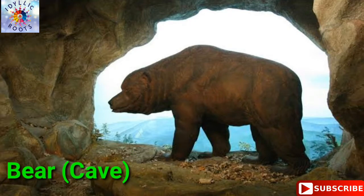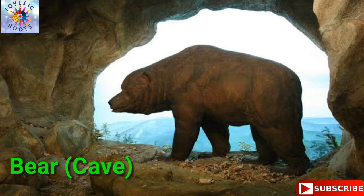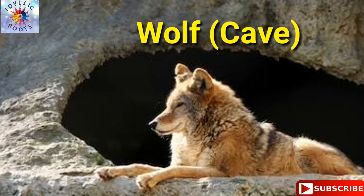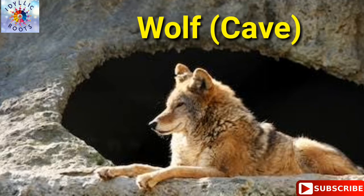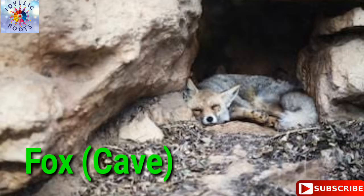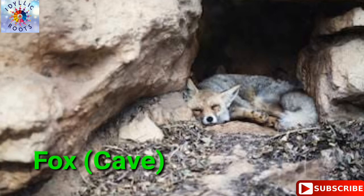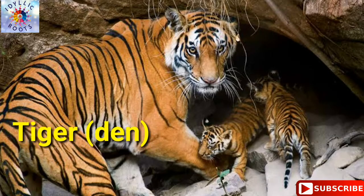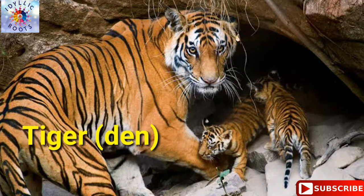Bear — bear lives in a cave. Wolf — wolf lives in a cave. Fox — fox lives in a cave. Tiger — tiger lives in a den.